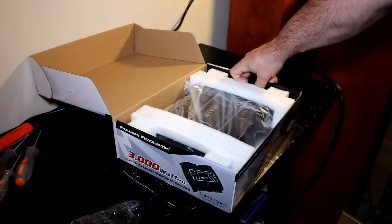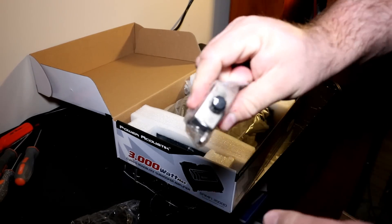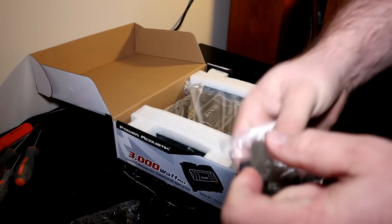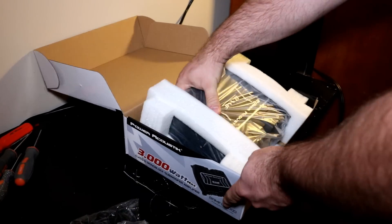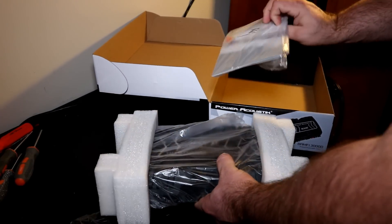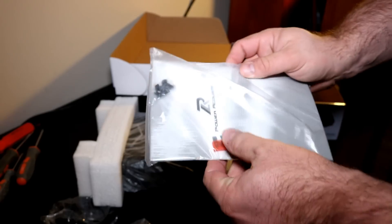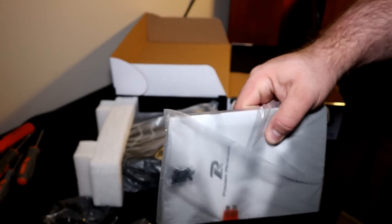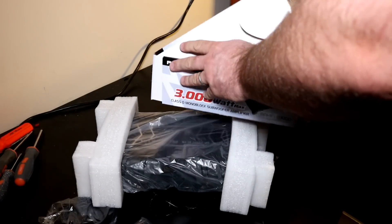Let's pop it open and see what's in the box. It comes with a remote bass knob and cable — standard stuff. The remote bass knob is very plasticky but looks like it might have a power light on it, which is better than normal. You also get an owner's manual, a spare fuse, and some screws.